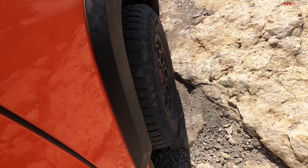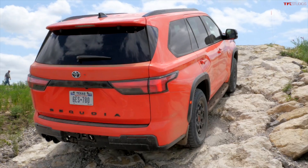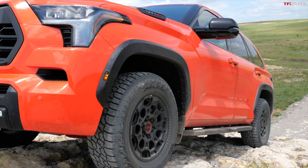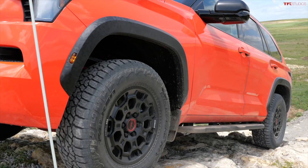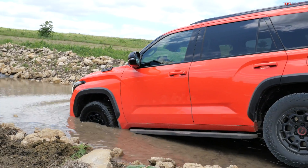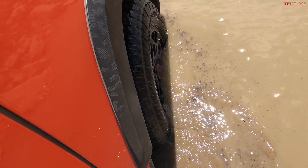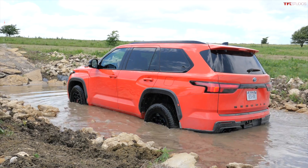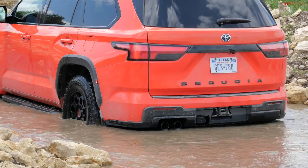Traction is very important on this rocky section, so the tires really come into play. I'm going to go as slowly as I can and use the crawl control system so I basically only need to steer. I'm going to leave it in low and take it through a water crossing — my parking sensors are going off. I can actually see the water in the cameras surrounding the vehicle for this slow water crossing.